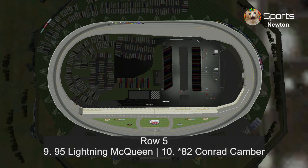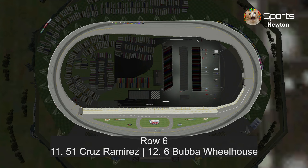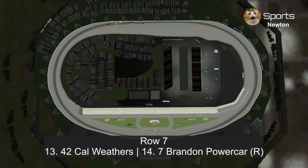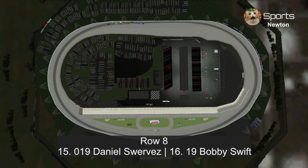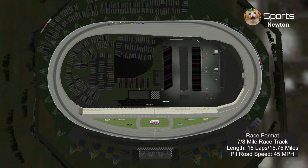In row five: Lightning McQueen and Conrad Camber. In row six: Cruz Ramirez and Bubba Wheelhouse. In row seven: Cal Weathers and Brandon Power Car. In row eight: Daniel Squervez and Bobby Swift. Starting in row nine: Jackson Storm and Ryan Laney. The race format is 18 laps, 15.75 miles around the 0.875-mile track, and pit road speed is 45 miles per hour.